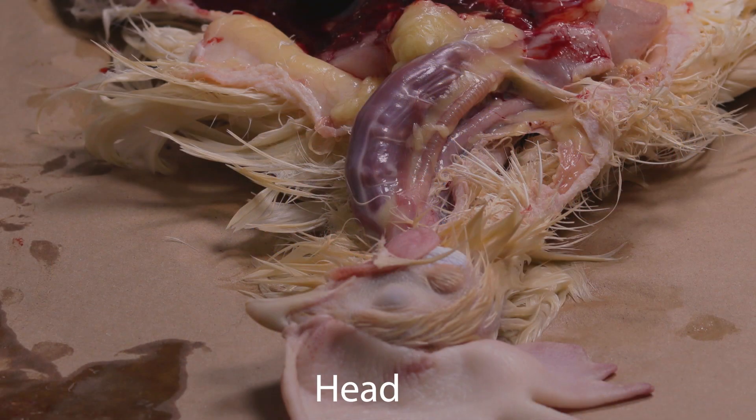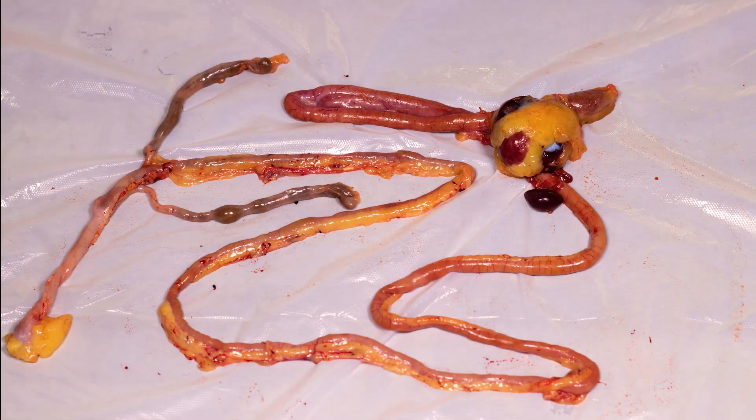Now we will go through the entire gastrointestinal tract from head to tail. After the mouth, food moves into the esophagus and down into the crop where food is stored and moistened. Now we will take the rest of the GI tract out of the bird and look at the rest of the parts. After being stored in the crop, the food moves further down the esophagus and into the proventriculus or glandular stomach. Directly behind the proventriculus is the gizzard, a hard round structure where food is ground up into smaller pieces.